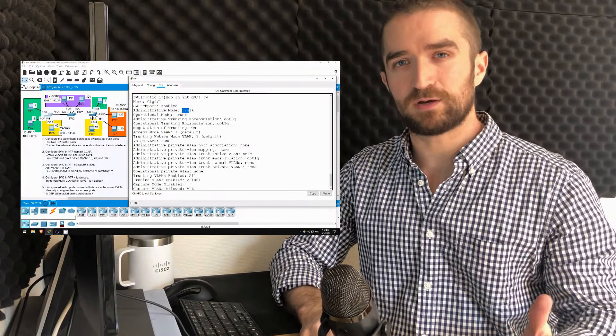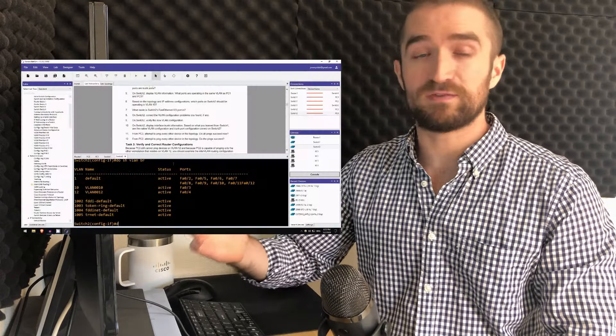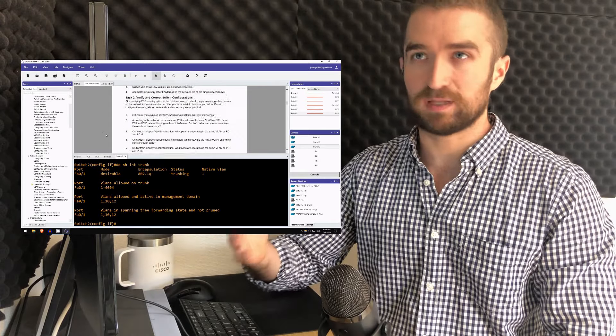Fortunately, in my CCNA course I include plenty of free labs using Packet Tracer, and if you want even more practice you can use something like Boson NetSim, which has 100-plus detailed guided practice labs. One more suggestion: always use multiple study resources. When I study for an exam I try to use at least one video course, one book, and plenty of Google searches to fill in any gaps in my knowledge.